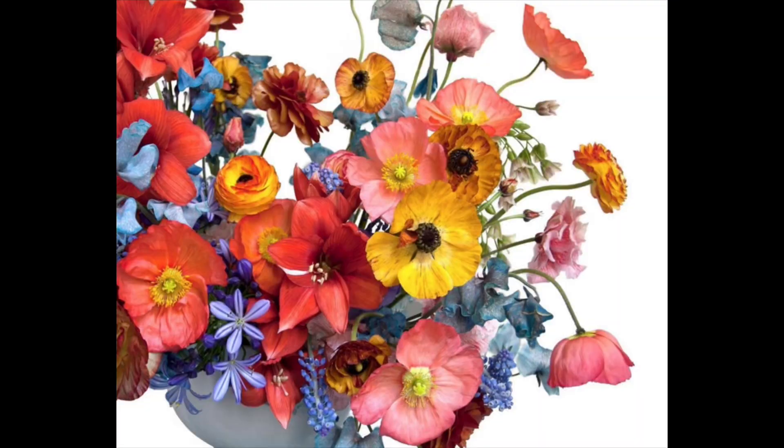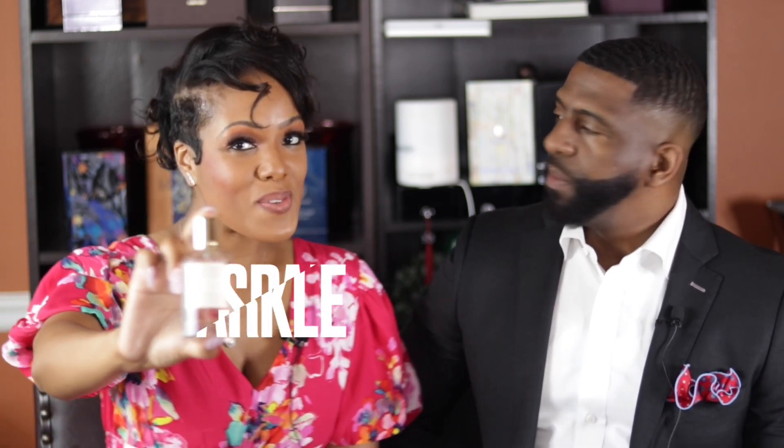We're going to move on to the female fragrance now. I made sure I dressed for the occasion — I'm looking somewhat like a flower. Y'all know I love to garden, I love flowers, I love florals. I'm going to talk to you guys about an amazing fragrance called Sparkle. Before I talk about it, I'm going to spray it and let the Bowtie Fragrance Guy tell me what he thinks.